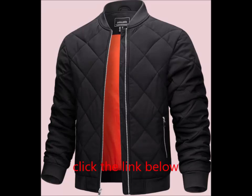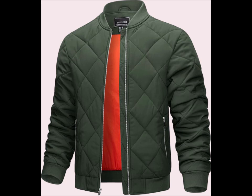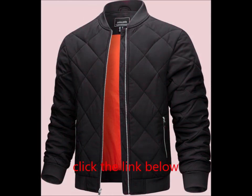TACVASEN Men's Padded Jacket — Product Overview. Stay warm and stylish this winter with the TACVASEN Men's Padded Jacket. This versatile outerwear features a full zipper, making it easy to put on and take off, and its windproof design ensures you stay protected against the elements.